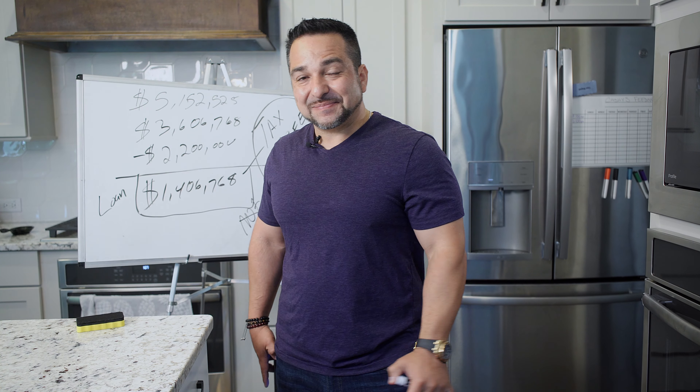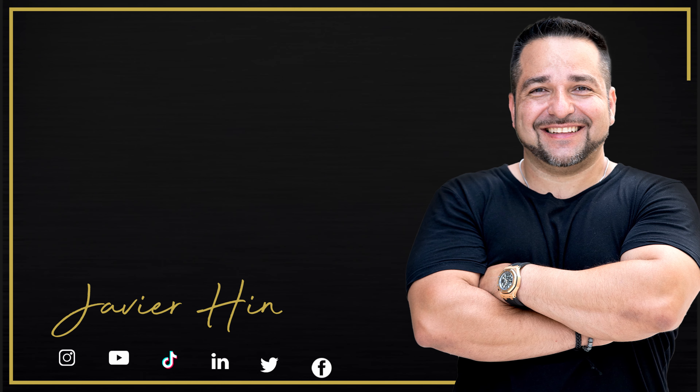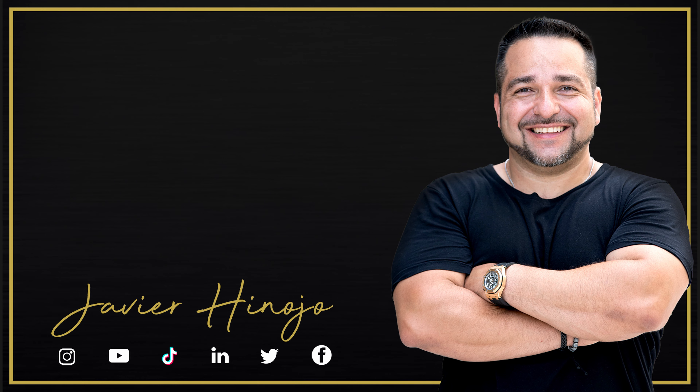If you want to learn more about how we do this, make sure you follow my other social media accounts and YouTube videos. Till next time — bye.